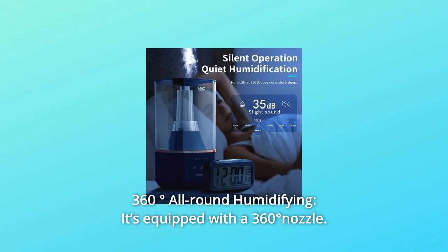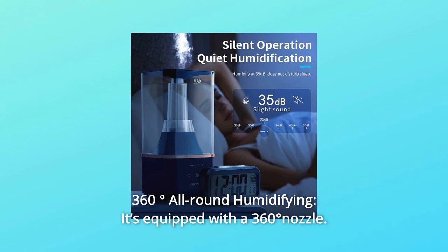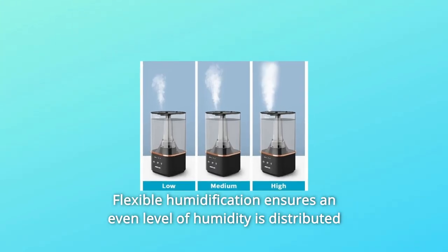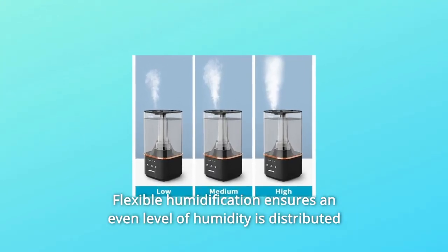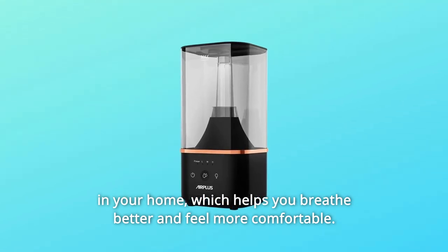Number 6: 360-Degree All-Round Humidifying. It's equipped with a 360-degree nozzle. Flexible humidification ensures an even level of humidity is distributed in your home, which helps you breathe better and feel more comfortable.